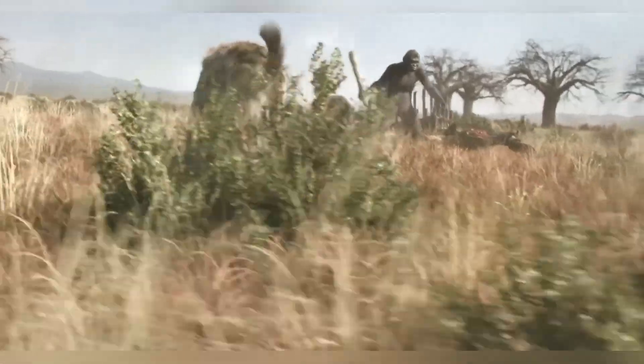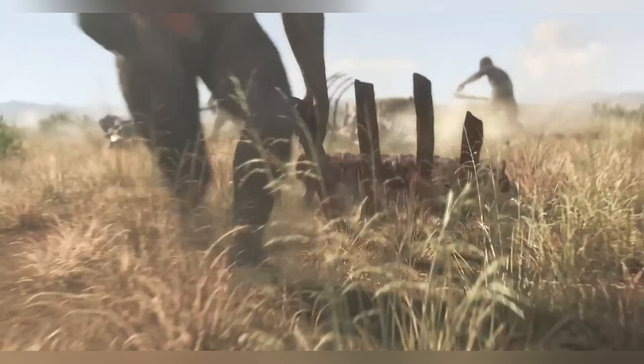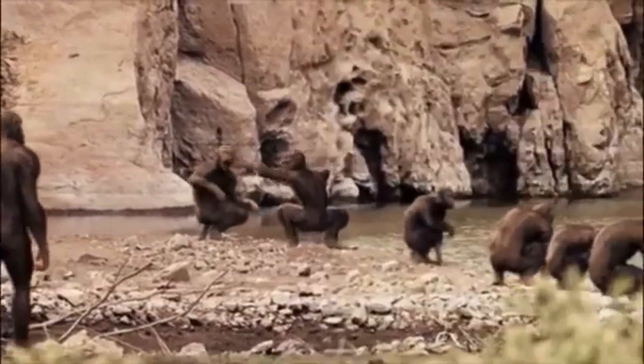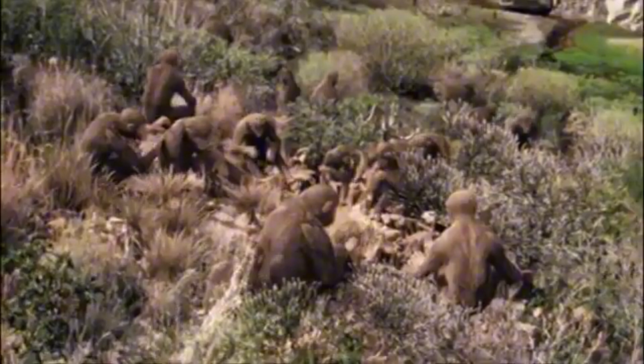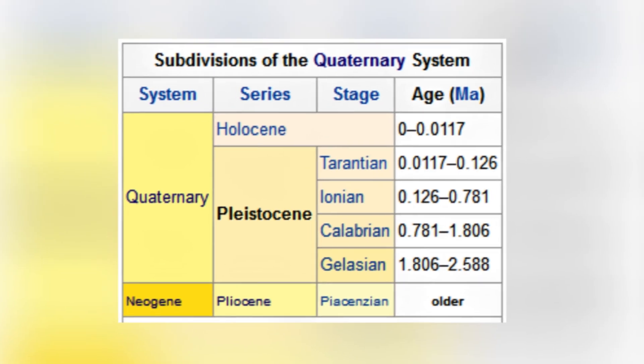These weren't just passing threats — these were apex predators competing for the same resources as our hominin brethren. How did our ancestors adapt and evolve in the face of such terrifying odds? Between four and two million years ago, these prehistoric forebears roamed the planet, in an epoch referred to as the Pliocene to early Pleistocene.